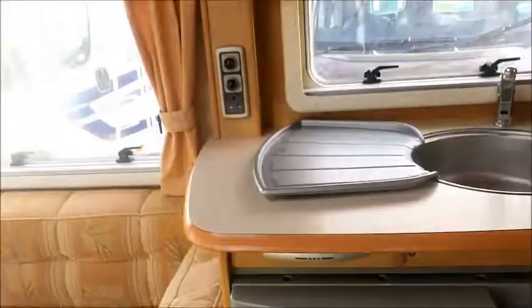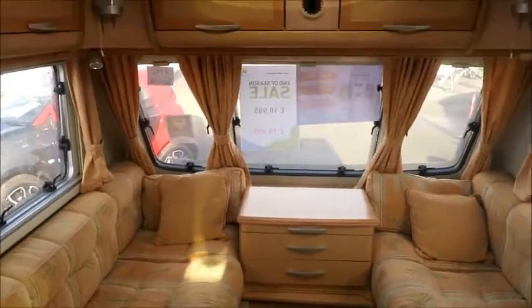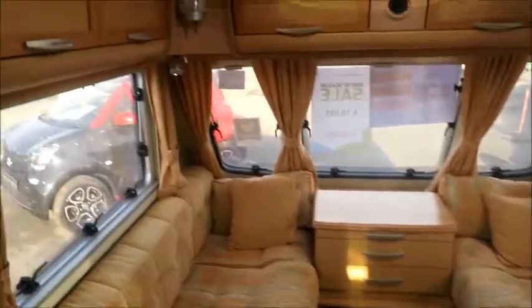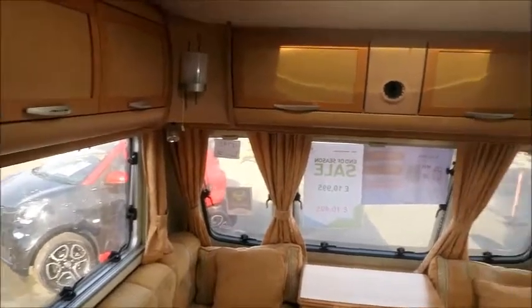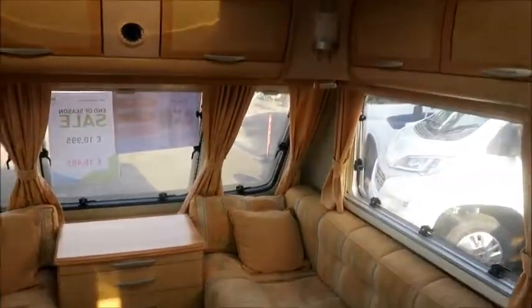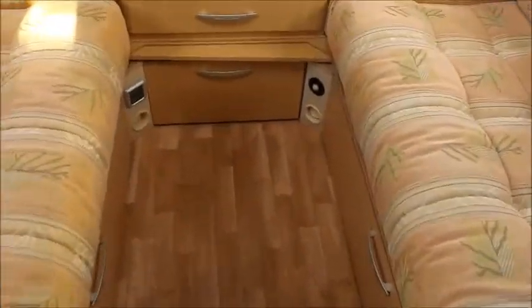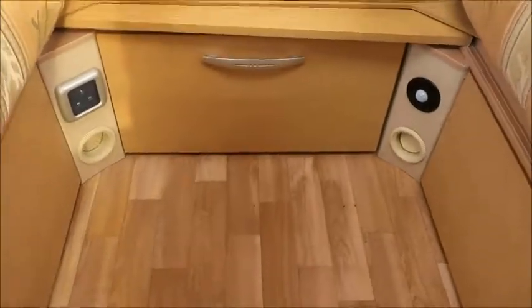Inside, a very bright caravan — the first thing I really notice in here. Front lounge area which of course makes into a double bed. Plenty of high-level storage, and nighttime heating by Truma Airblow heating, which you can see just down here.